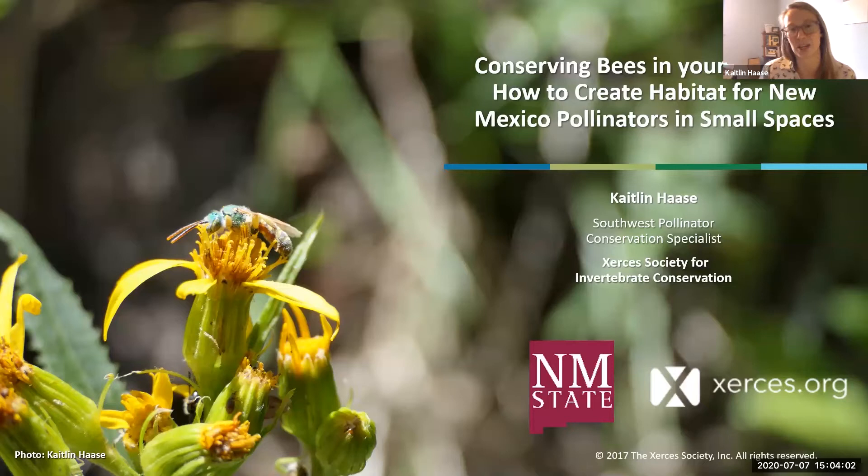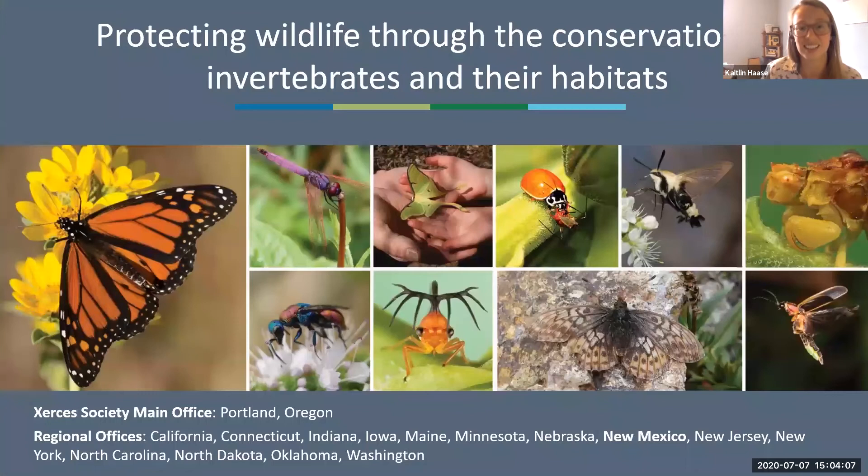The Xerces Society is an international non-profit organization dedicated to the protection of invertebrates and their habitat. Invertebrates are animals without a backbone — things like insects and snails — and they are a large, diverse group of wildlife critical to the function of our planet. The Xerces Society main office is in Portland, Oregon, with regional offices throughout the U.S., and we just recently added New Mexico to that list. You can learn more at xerces.org.